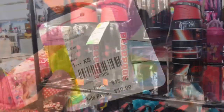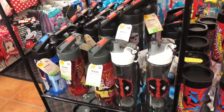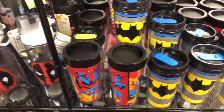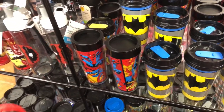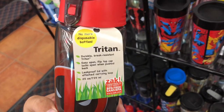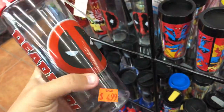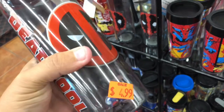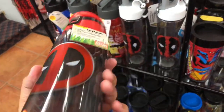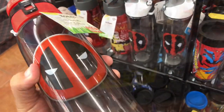Looking at their water bottles - something I always recommend bringing to the parks. They've got various selections with different characters: Star Wars, Deadpool, Spider-Man, and some thermos-style coffee tumblers. I'm holding the Deadpool one - it's five dollars, claimed to be durable, break-resistant and BPA free. It's decent quality; I can squeeze the sides a little which you wouldn't do on a nicer bottle, but it's five bucks so you get what you pay for.